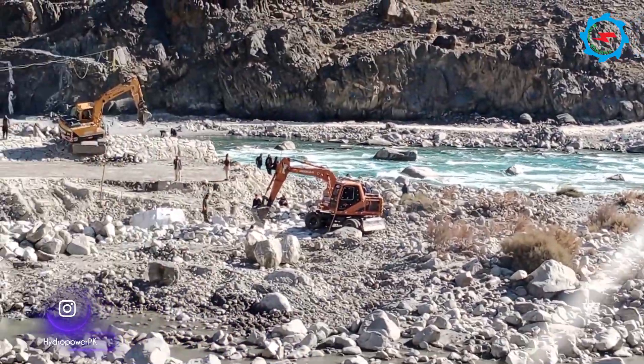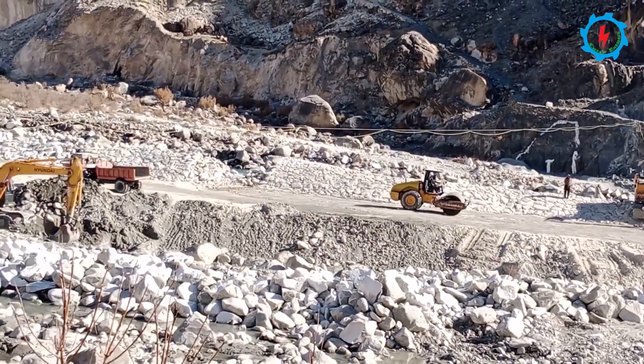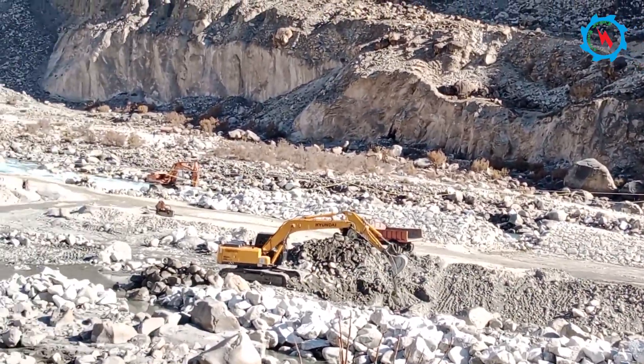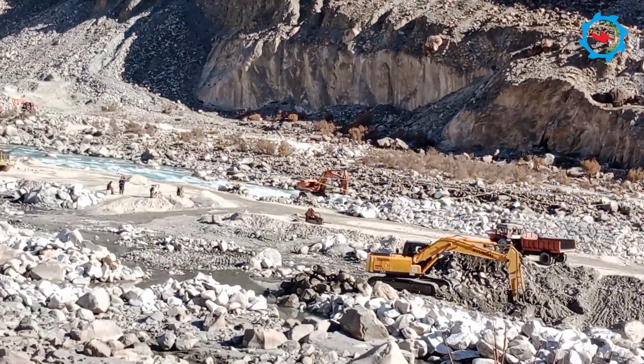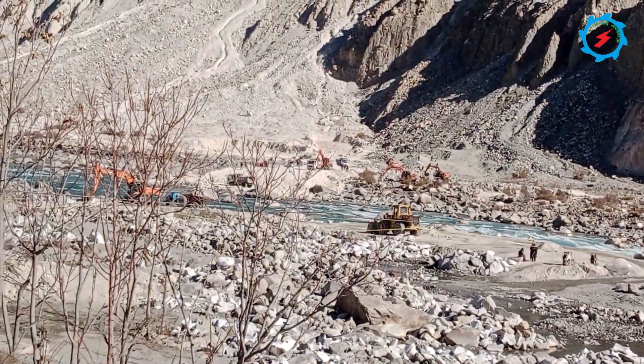Hansel Hydro Power Project is one of the under-construction projects in Gilgit Baltistan, and construction activities have been ongoing since 2022. Let's unfold the technical features of the project and construction progress.